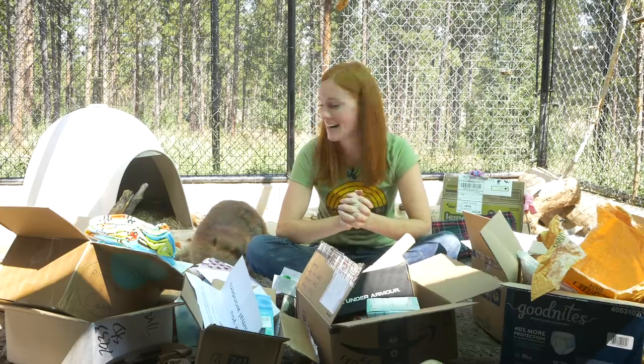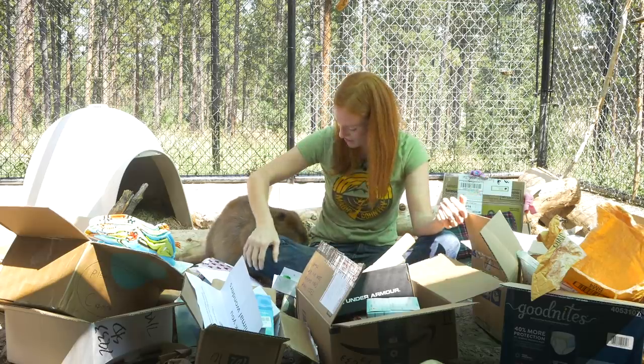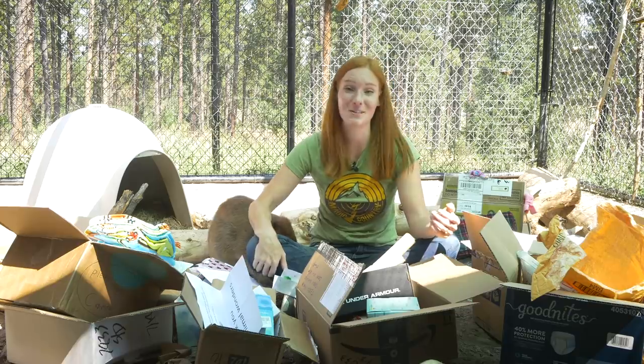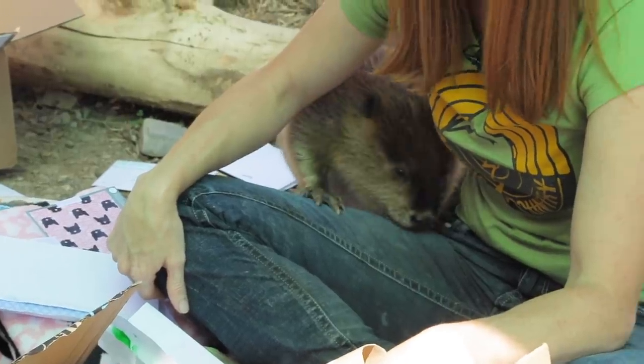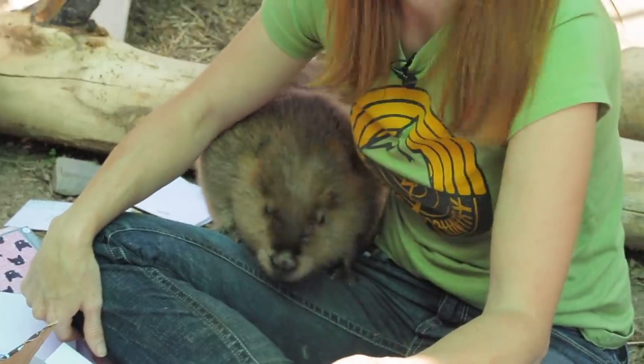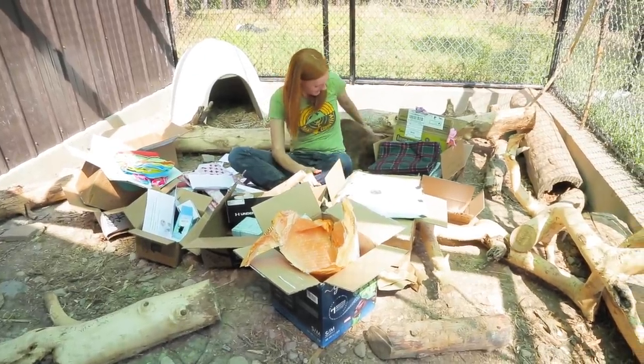I've made a really big mess, and Huckleberry definitely helped. But now it is time to clean it all up and make sure we give the toys to the animals so they can have as much fun as we did opening the packages. Thank you for letting me share all the stuff we got and hang out with me and Huckleberry. I hope you all have a wonderful day, and I will see you next week. Bye!